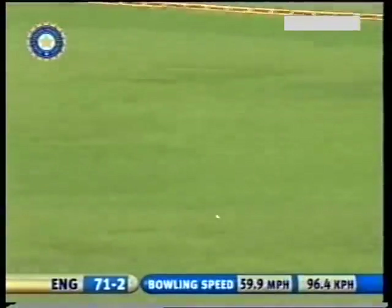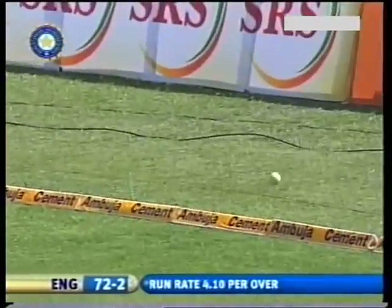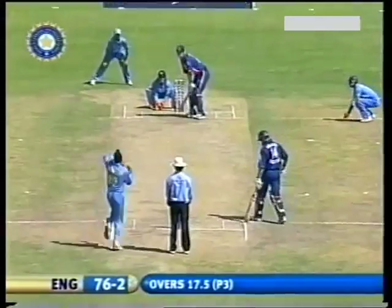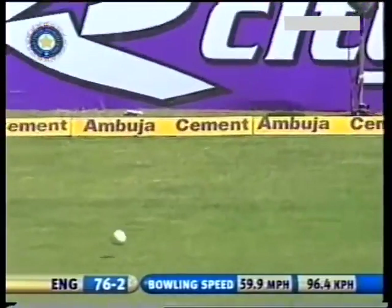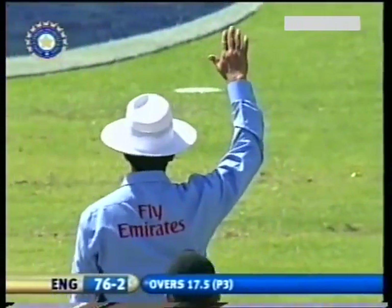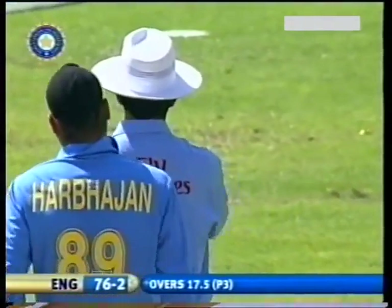Short and wide from Harbajan, it's through — the outfield's quick and that'll be four. That's a half-stumping chance. It's given as wide as it could possibly be given wide. It's the end of the over. England 76 for two.